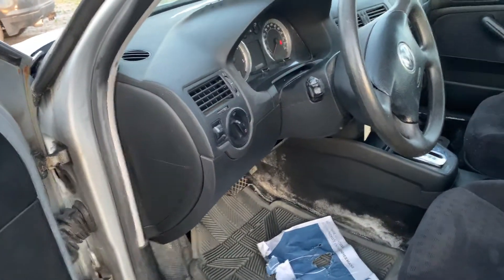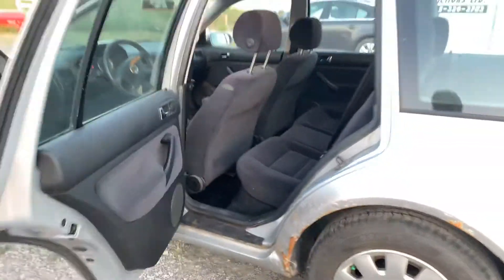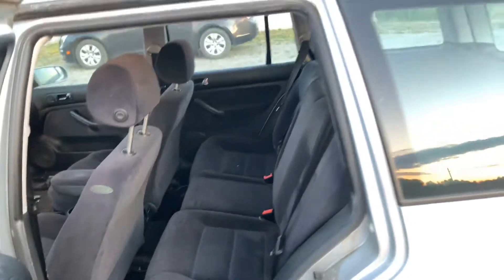Give you a quick little walk around here — TDI, kind of a popular little wagon. It's locked, let me get this unlocked. I'll show you a few doors. There's the back and the back seats.